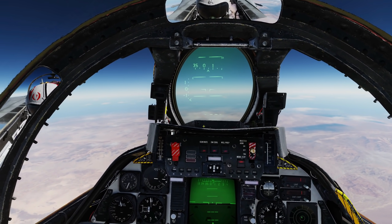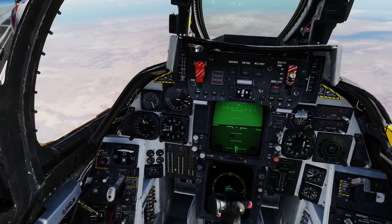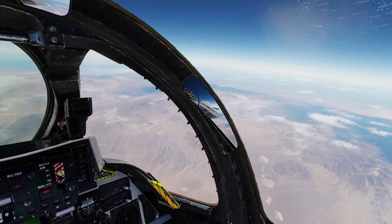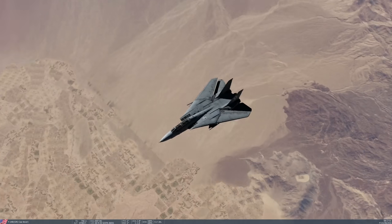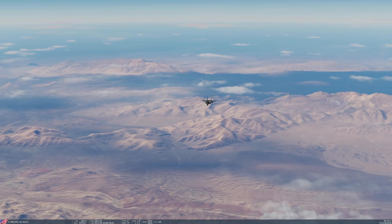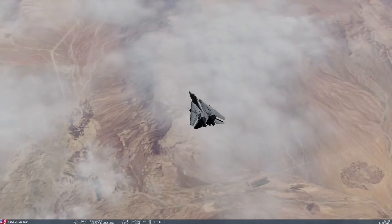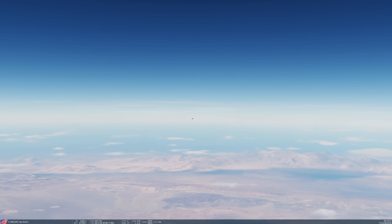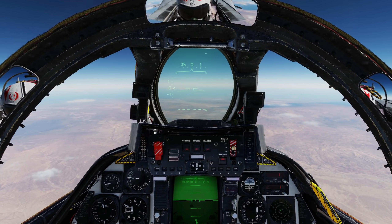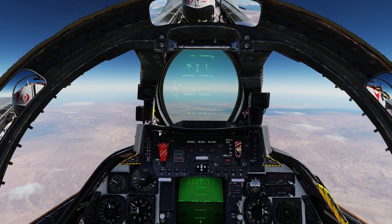I'm going to try a high-speed run with the wings back, just to make sure we haven't missed anything. I've got wings back — I'm going to do a Mach 2 run and see if that makes any difference. I doubt it will, because you can't achieve Mach 2 at these altitudes anyway. Mach 1.3, 1.4, 1.5, 1.6, 1.7, 1.8, 1.9. I got to Mach 1.9. I'm going to do a very slow ascent now and see if it helps. I very much doubt it will.